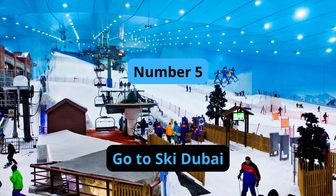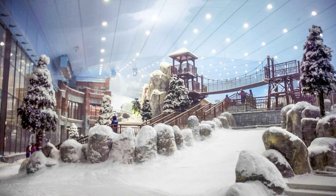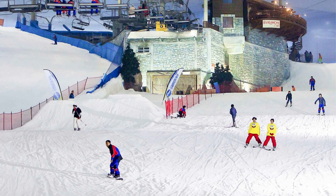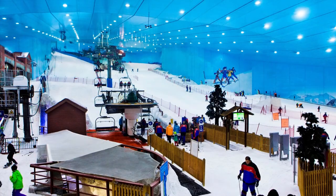Number 5: Go to Ski Dubai. Ski Dubai is an indoor ski resort located in the Mall of the Emirates, offering year-round skiing and snowboarding. The resort features five slopes of varying difficulty levels, a freestyle zone, and a snow park. Visitors can also take ski and snowboard lessons, rent equipment, and enjoy the various food and drink options available.